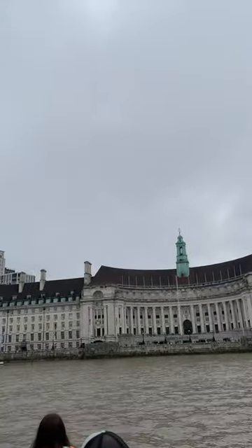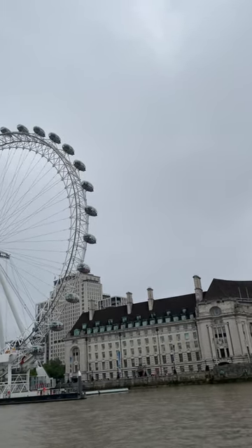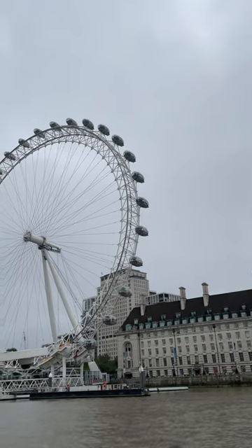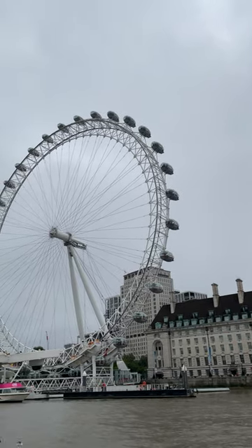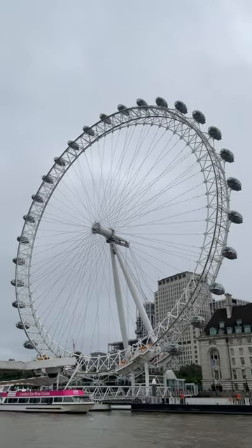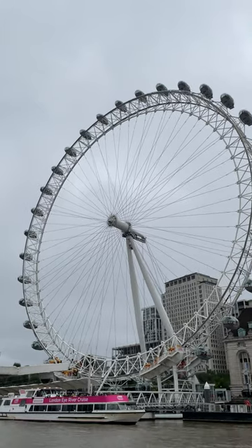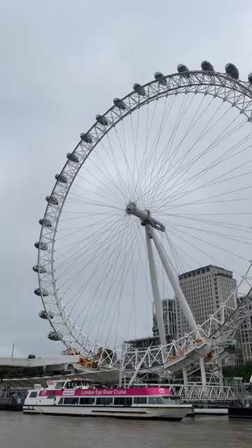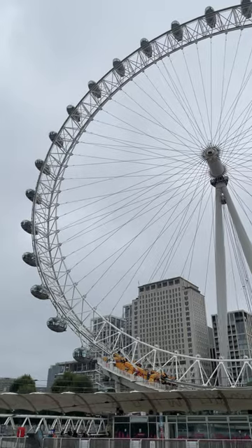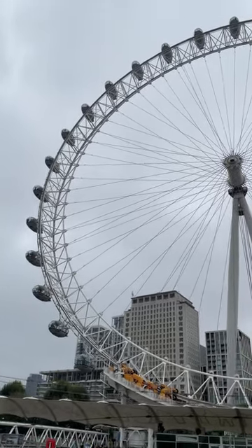Case in point: St. Paul's Cathedral — Wren's masterpiece. That dome is iconic, but the real magic happens inside. Have you ever heard someone whisper in St. Paul's Cathedral? You're thinking of the Whispering Gallery. It's incredible — you can whisper on one side of the dome and someone across from you can hear you as if you were standing right next to them. It's all about the acoustics and the shape of the dome. It feels almost like magic.